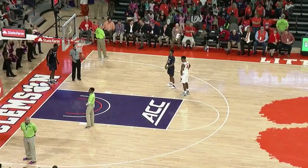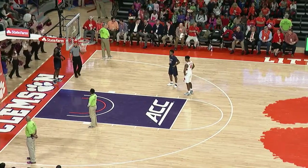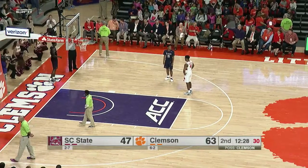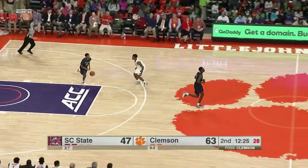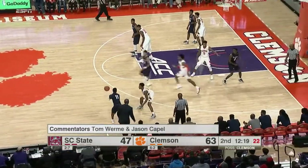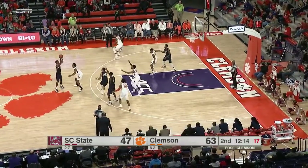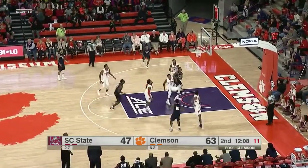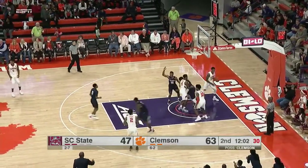12-6 run from the Clemson Tigers to start the second half. Tigers will next be in action on Sunday when they travel to Birmingham to take on Alabama out of the SEC. Then after that, December 21st they travel to Columbia, South Carolina to take on the Gamecocks, who lost their first game of the season yesterday against Seton Hall on the road — still 9-1 though for Frank Martin.